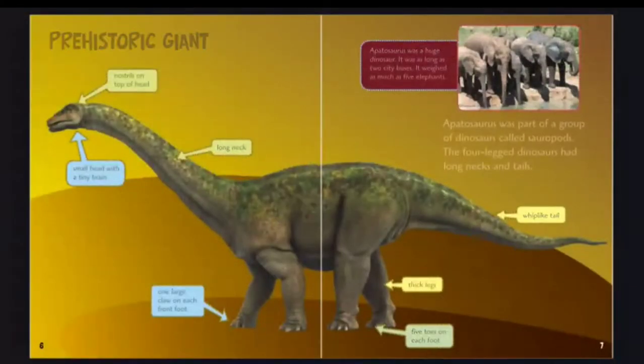Prehistoric giant. Nostrils on top of head, small head with a tiny brain, long neck, one large claw on each front foot, five toes on each foot, thick legs, whip-like tail.